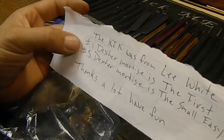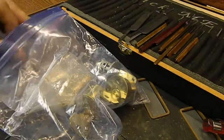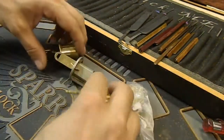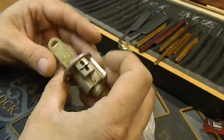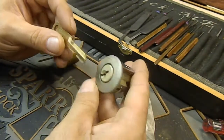Dexter number one is the first, Dexter number five is the small easy. So we have a couple of Dexters, and I see a quick set there. Interesting — that is actually a Weiser. It's a rekeying tool. That is really cool.